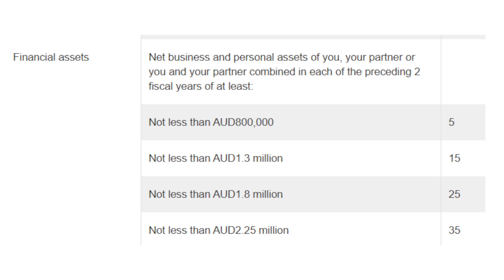For both 188A and 188B you will get points for your financial assets. Financial assets are the combination of the net value of business and personal assets — it could be your own assets, your spouse's or partner's, or your combined assets. If you have assets of at least Australian $800,000 in each of the two fiscal years immediately before the time of invitation, you will get 5 points. If those assets are equivalent to Australian $1.3 million you will get 15 points; if $1.8 million you will get 25 points; and if the net value is Australian $2.25 million you will get 35 points.